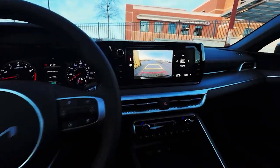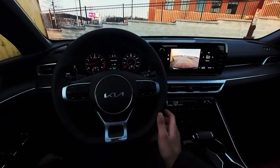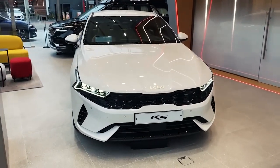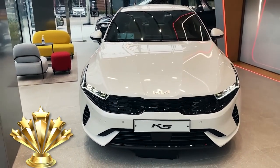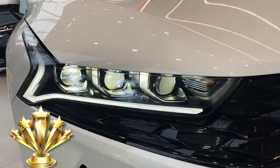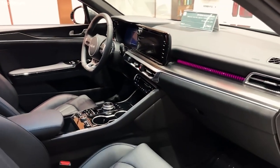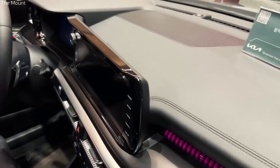The Kia K5 also offers packed features like hands-free trunk access, dual-zone climate control, and an 8-inch touchscreen with Apple CarPlay and Android Auto. The new 2023 Kia K5 also won the best midsize car for the money award from US News based on its cost of ownership, fuel efficiency, and affordable top trim, the GT. This one should totally be on your list and you won't ever regret it.